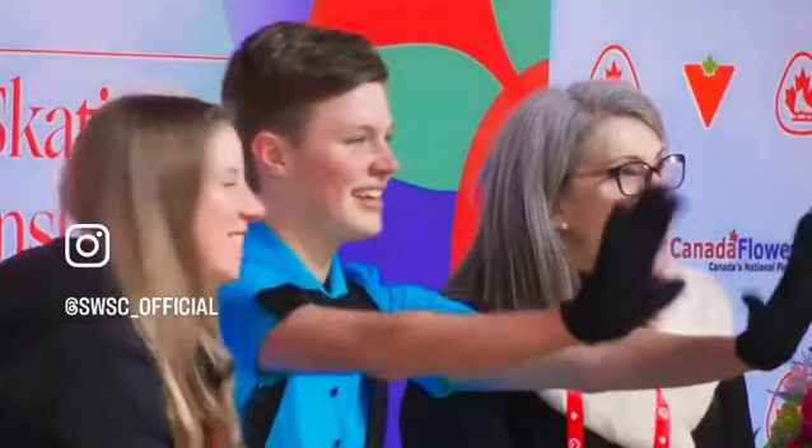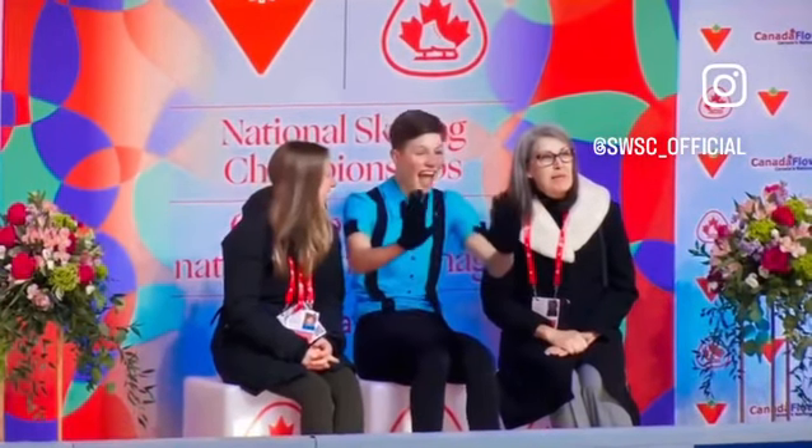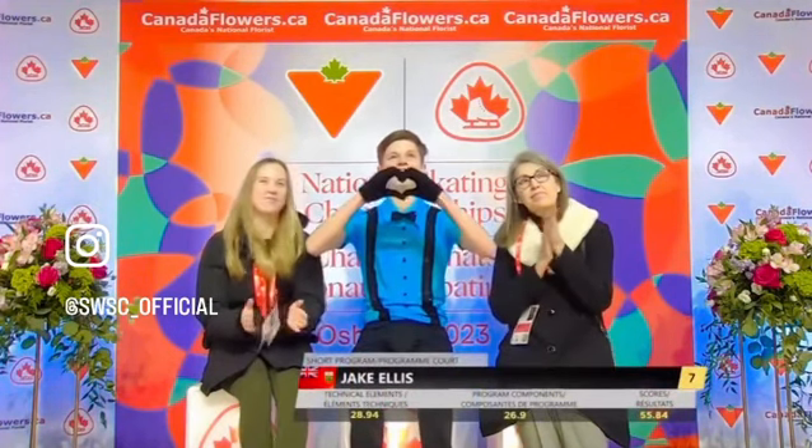Jake is liking the camera position, being in the kiss and cry there, having a lot of fun, no question. As we watch the scores for Jake Ellis — 55.84 in the short program. That'll put Jake into seventh place. Nevertheless, this young man is thrilled with his performance, so he should be. Jake is presented in seventh place.